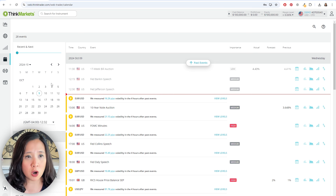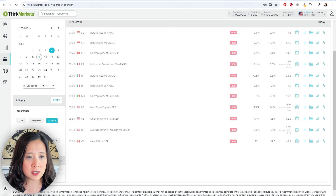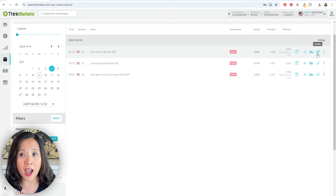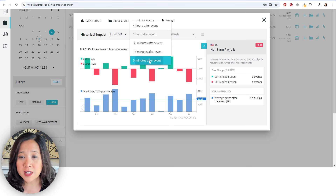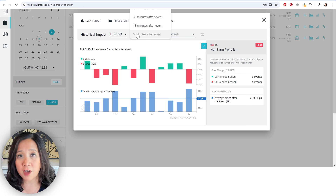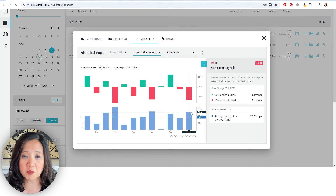With their trading calendar, I use this to trade non-farm payrolls, and you can sort this by just the high events. What they do is they show you how the different instruments and different currencies have moved around the big events. Here I've sorted non-farm payrolls — you can add this to your own calendar. With the volatility feature, you can see exactly how Eurodollar moved off of non-farm payrolls five minutes after the event. In October, Eurodollar moved 65 pips five minutes after the event, and then you can ask yourself was there continuation after that.